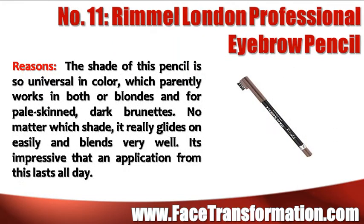The shade of Rimmel London Professional Eyebrow Pencil is so universal in color that it works for blondes with pale skin or dark brunettes. No matter what shade, it really glides on easily and blends very well. It's impressive that an application from this lasts all day.